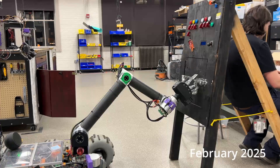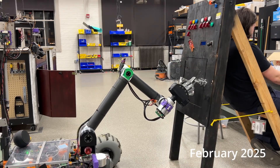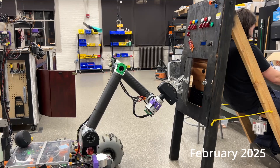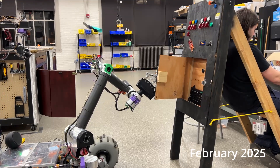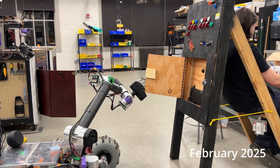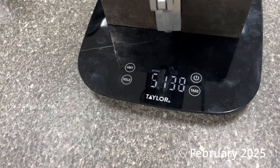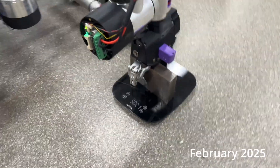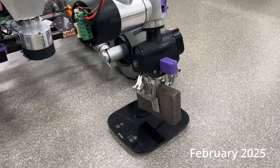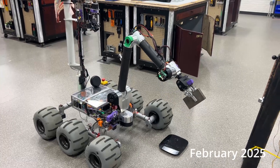Our rover is equipped with a 6-degree-of-freedom arm we built from the ground up last year. The arm has a reach of 1 meter and can lift up to 10 kilograms. Each joint is driven by a brushless DC motor coupled with a harmonic gearbox to provide high torque and low backlash. It's split up into three sections — the shoulder, elbow, and wrist — with two degrees of freedom at each section. Each motor is controlled by an O-Drive S1 motor controller, with the onboard absolute encoder providing commutation and accurate feedback.